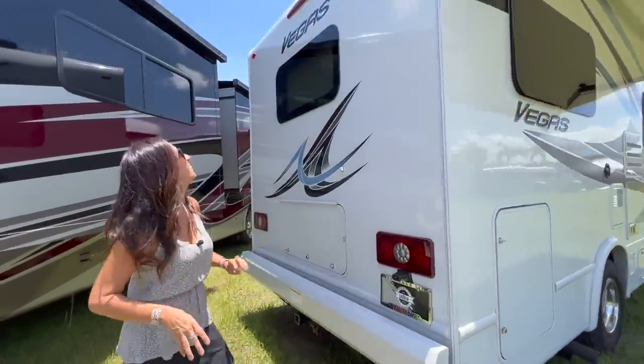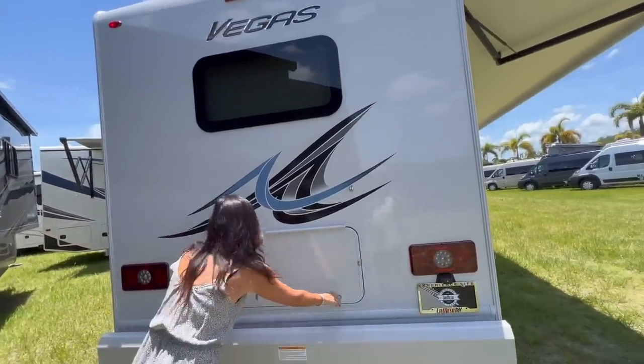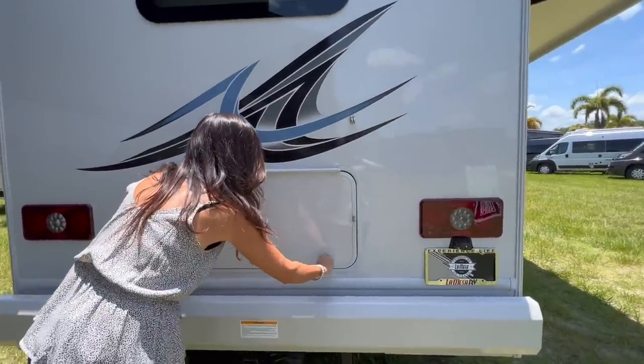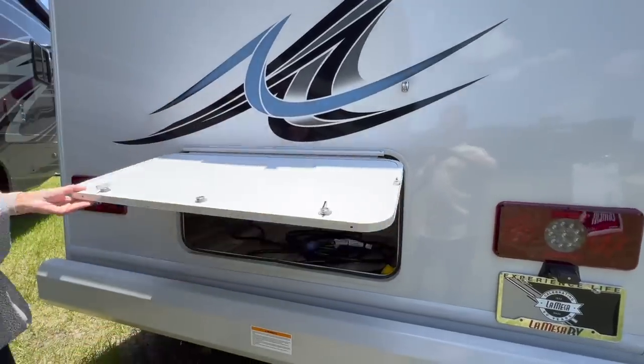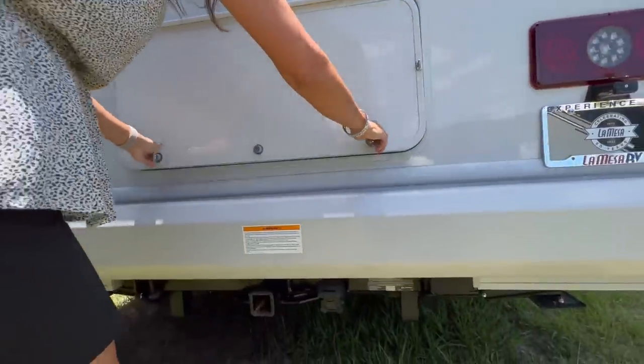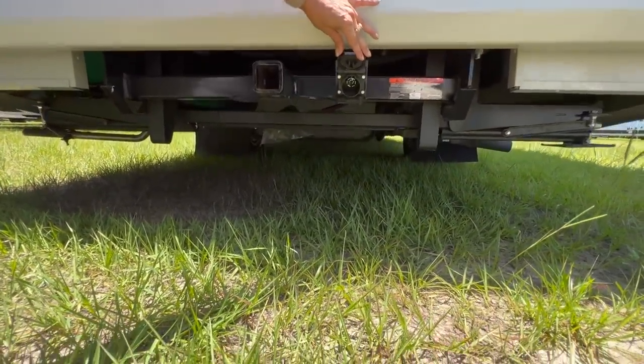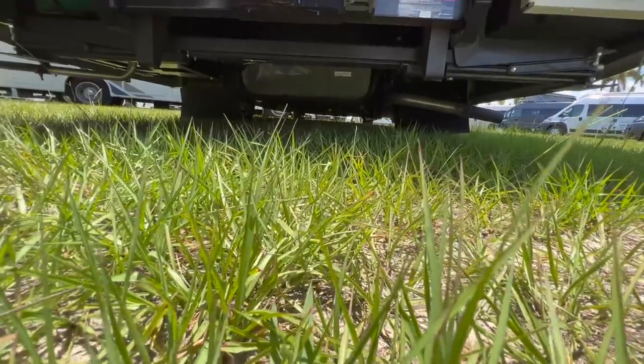Moving to the rear, there's a backup camera above and some storage right there. Below there's a tow hitch with a 7-pin connection. And check out that clearance.